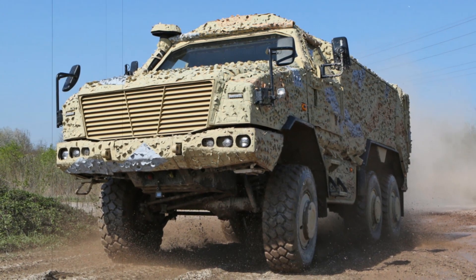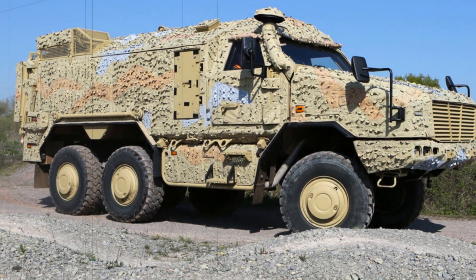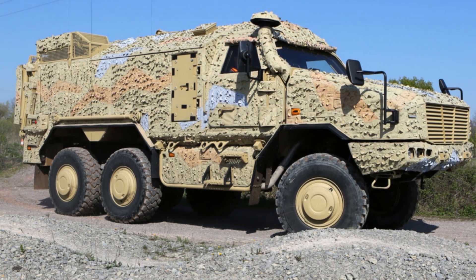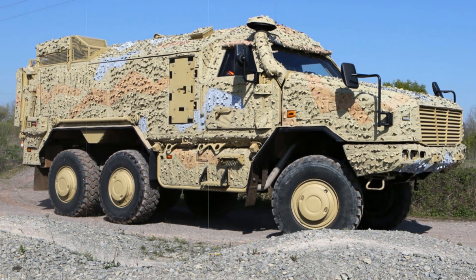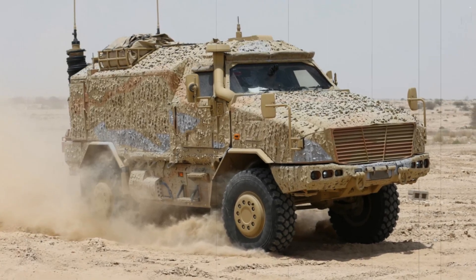It features battle-tested armor designed to withstand threats from mines, improvised explosive devices (IEDs), small arms fire, and artillery shrapnel. Built on the robust Mercedes-Benz Unimog chassis, it ensures exceptional off-road capabilities, which are crucial for the demanding missions of the British Army.